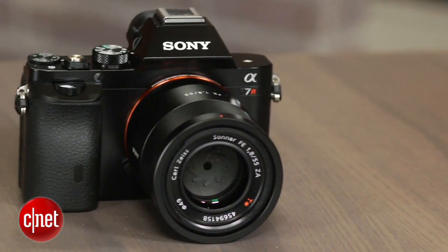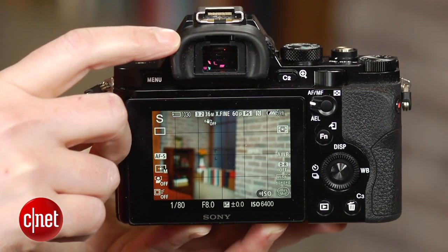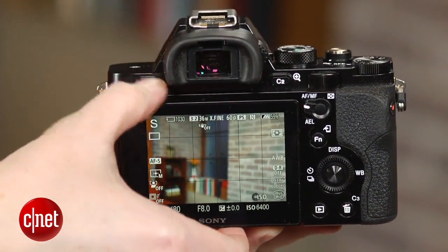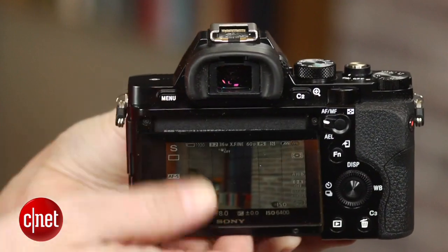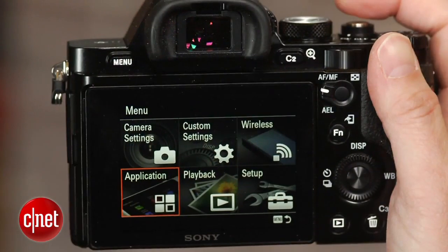Even the video looks pretty good without the artifacts I've come to expect from sensors like this. It's also very well designed, with a sturdy magnesium alloy body, a relatively large, bright, contrasty EVF, and a bright, tilting LCD. The controls are reasonably customizable, with all the frequently needed settings at or near the surface.